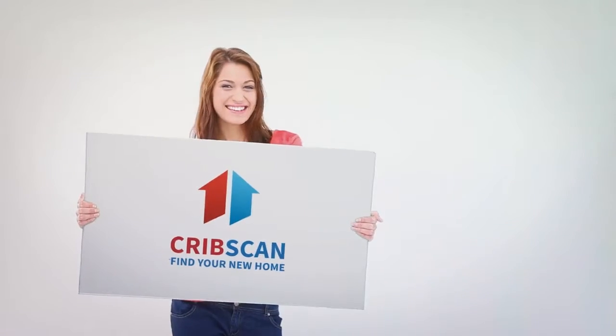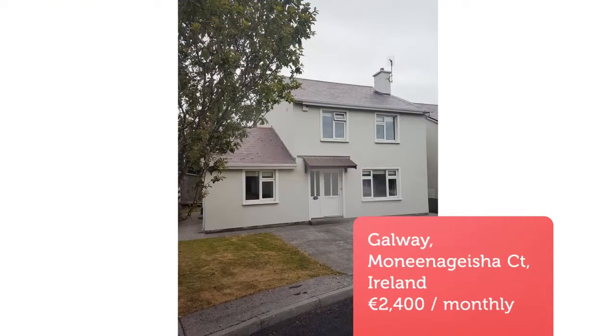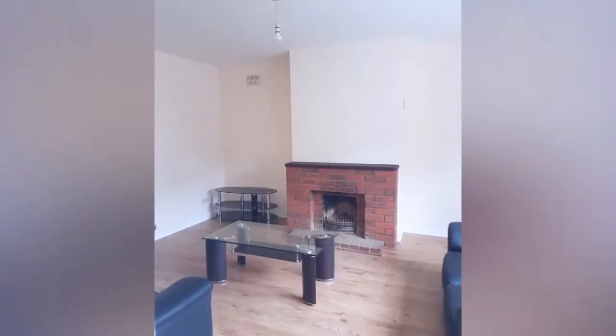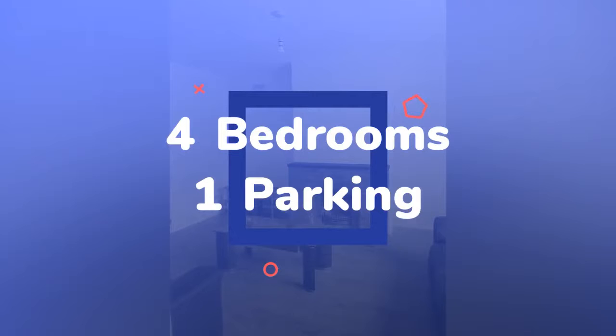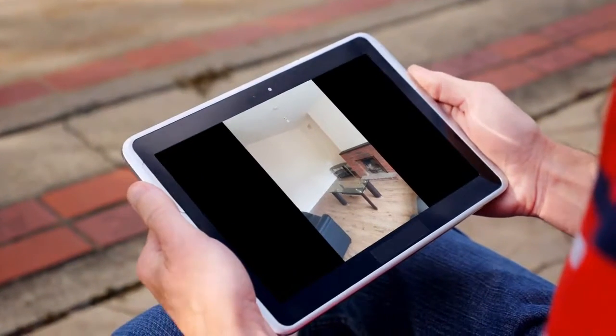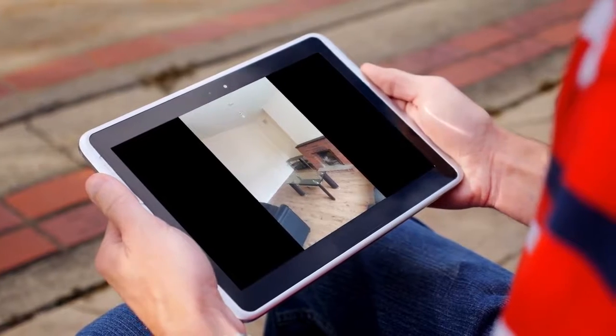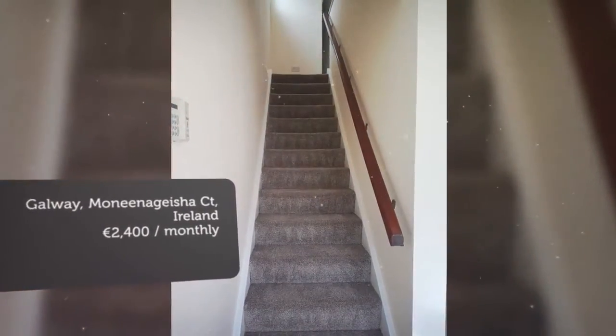Cribscan presents this ideal rental in Galway. The large newly fitted kitchen comes with all mod cons. The utility room is off the kitchen with washer dryer and extra storage space. The downstairs bathroom is off this room.